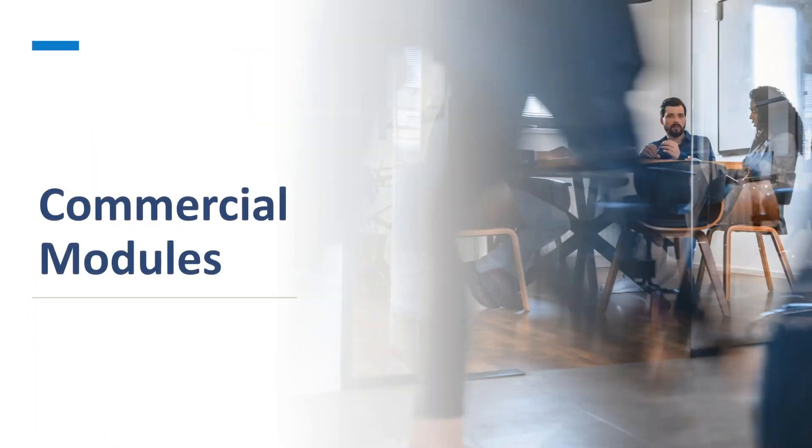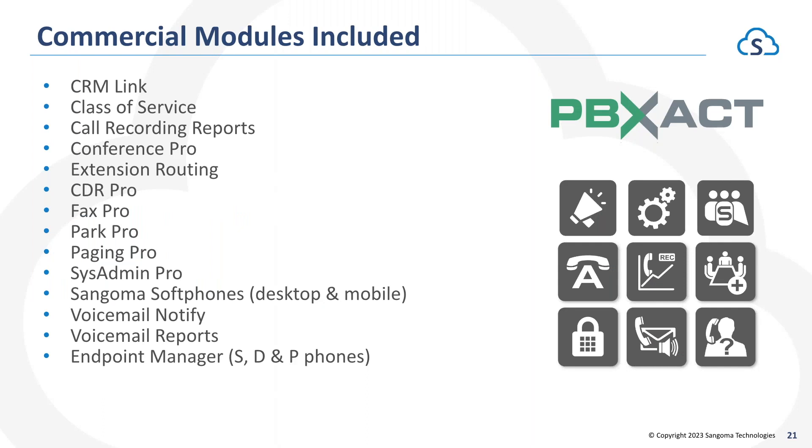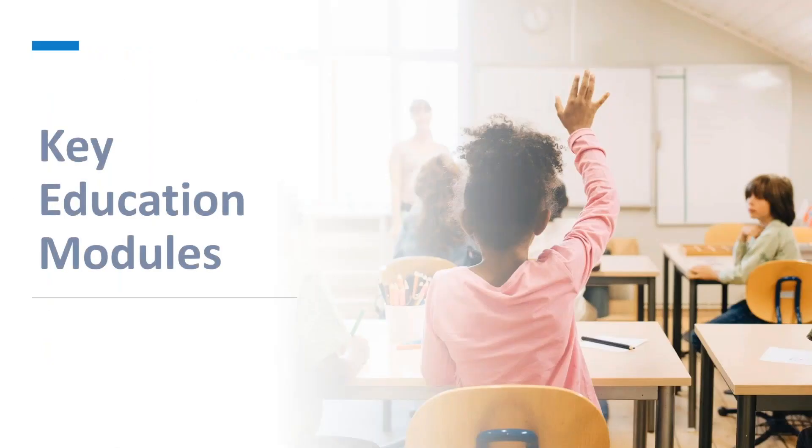PBXact is really just our commercial version of FreePBX, which is true open source software. We commercialize it by adding in a large number — almost all — of the commercial modules that we sell à la carte for FreePBX, included out of the box with PBXact. Some of those modules are shown on screen here; we'll highlight the key features that are really specific to and beneficial for schools.